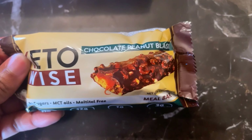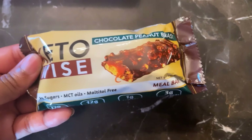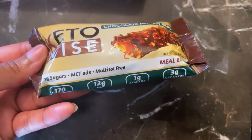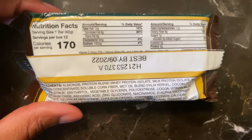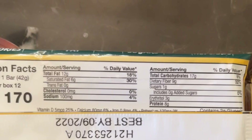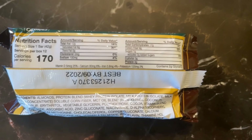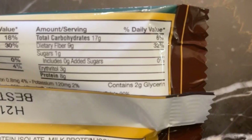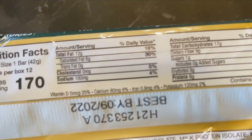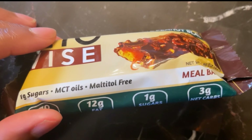Next we have Keto Wise Chocolate Peanut Blast Meal Bar. I have never had their meal bar before, but I've tried other products from Keto Wise and they were delicious! Nutrition facts: 170 calories, 12 grams of fat, 17 grams of carbs, 9 grams of fiber, 3 grams of erythritol, and 2 grams of glycerin — leaving us with 3 grams net carbs and 8 grams of protein. I am truly excited about this meal bar!